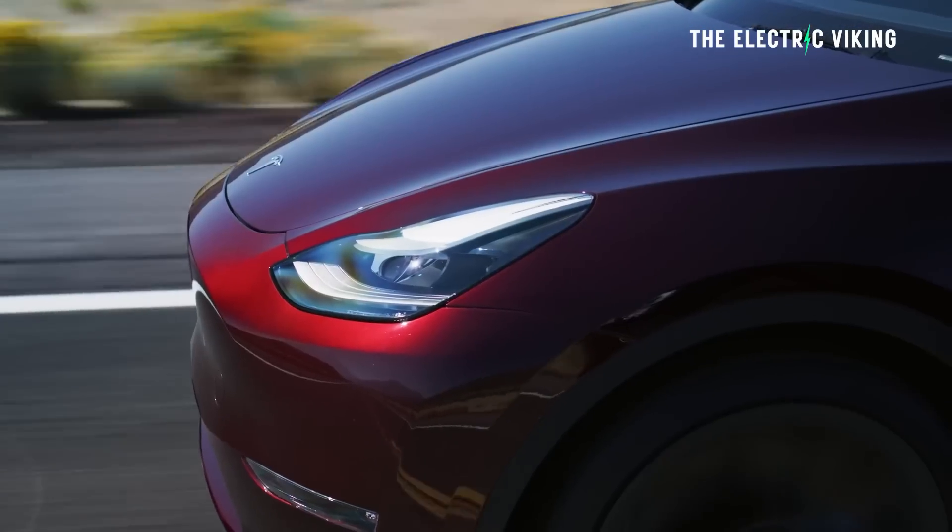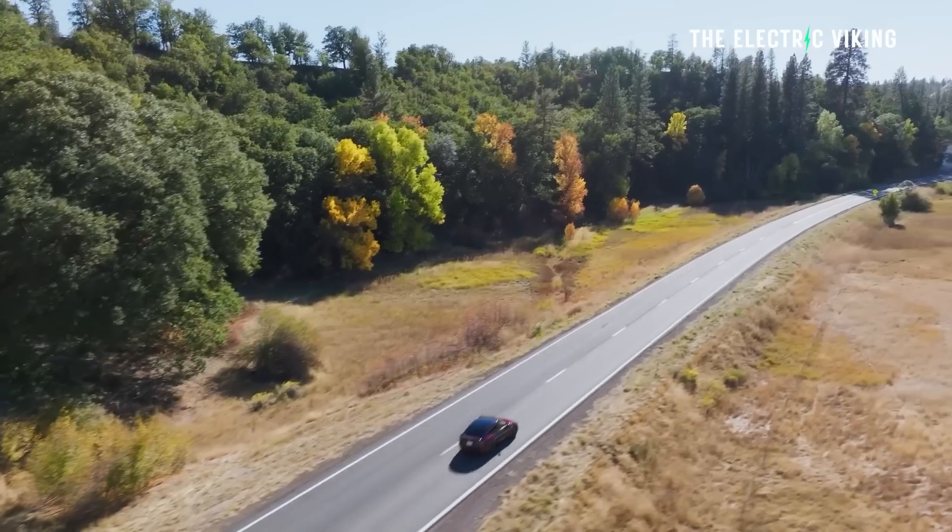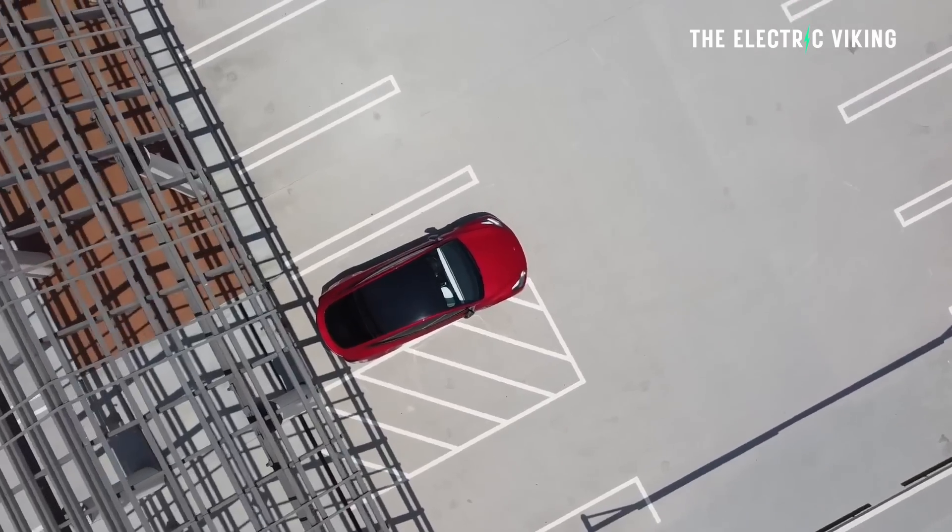My name's Sam Evans and I'm the Electric Viking. Tesla have unveiled the Model Y with midnight cherry red. I'm not a fan of red cars, but actually I like this one — it does look very nice.